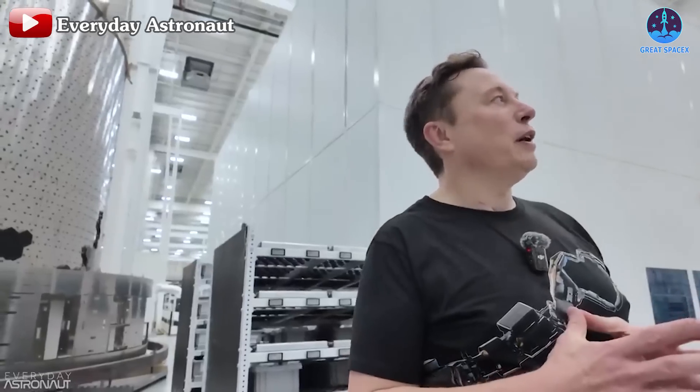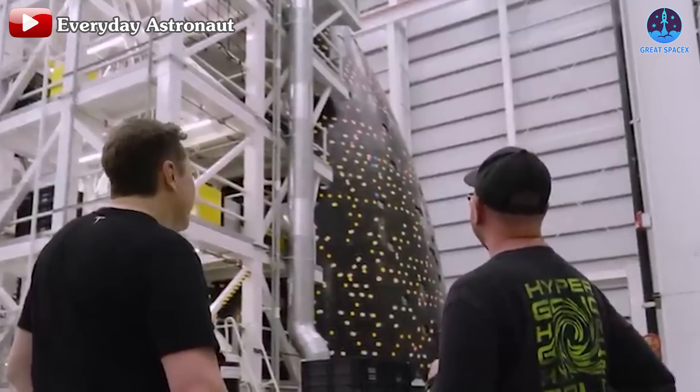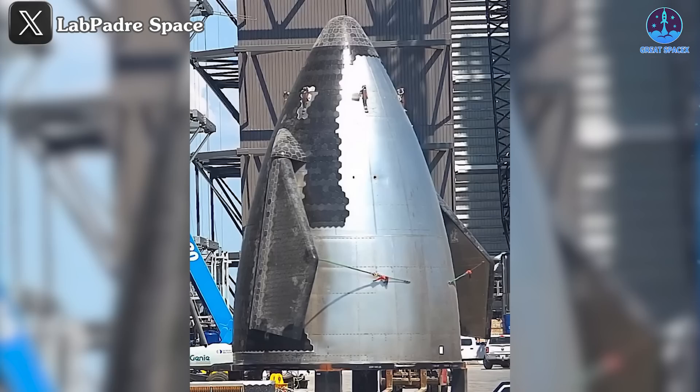Musk mentioned in an interview with Everyday Astronaut a few weeks ago that the heat shield will feature thicker tiles with narrower gaps and improved gap fillers, possibly tightening tolerances for greater reliability.